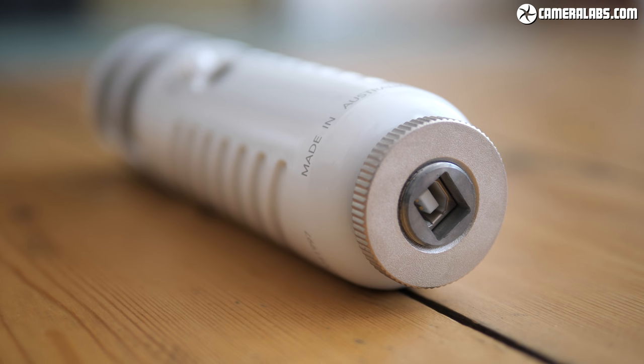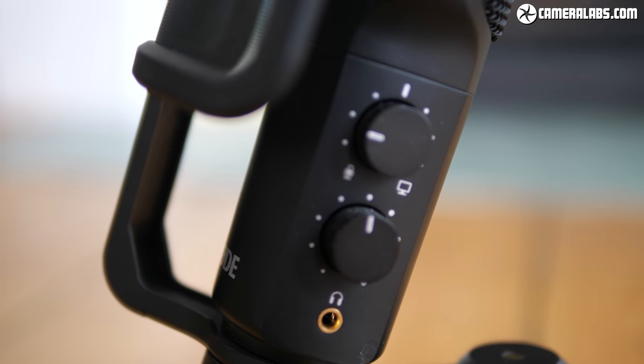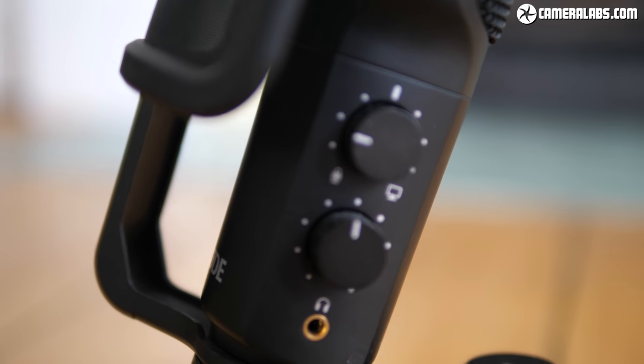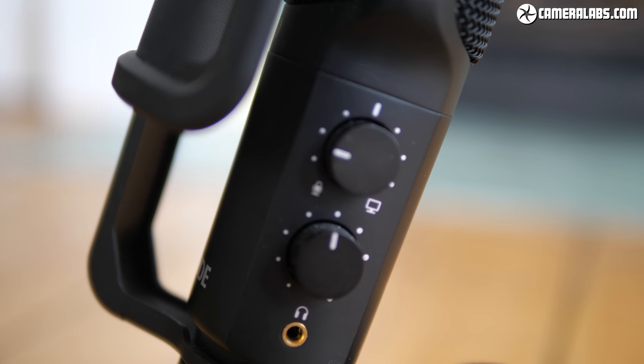They'll even work on an iPad with the optional camera connector kit and a powered hub. Both also have headphone jacks for monitoring audio and are in a similar ballpark on price, but their physical and audio style — not to mention how you'll use them — is actually quite different.